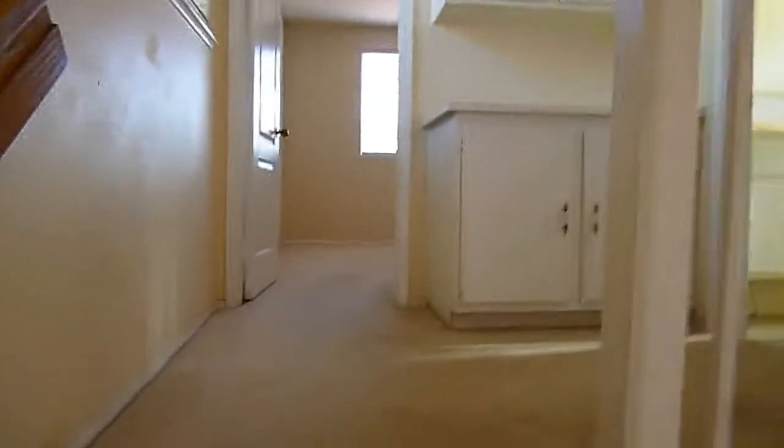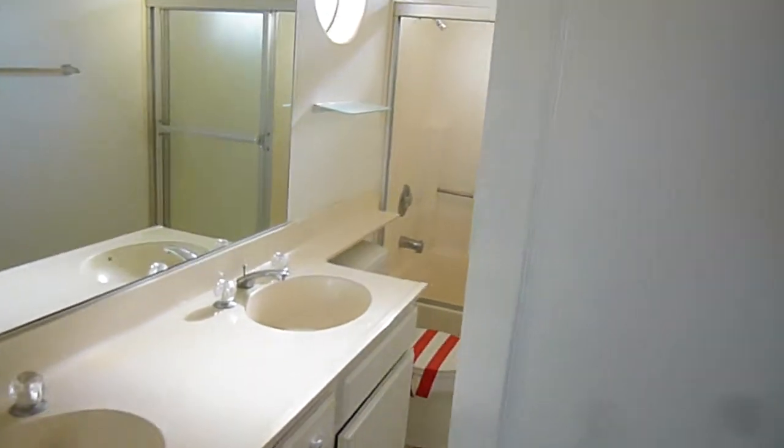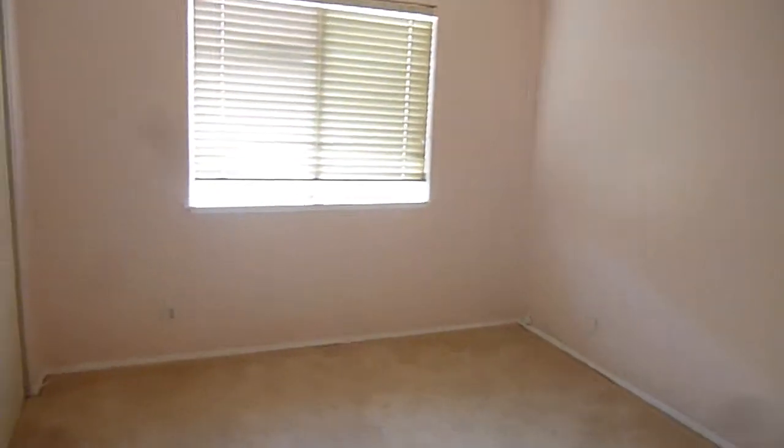Coming up right at the top of the stairs is bedroom number two, at the front of the house. You can see it's got a good-size closet, though it does need a rod and shelf in that closet. There's a linen area here adjacent to the bathroom — this is the main hall bathroom with ceramic tile floor. And here is bedroom number three, the middle bedroom.